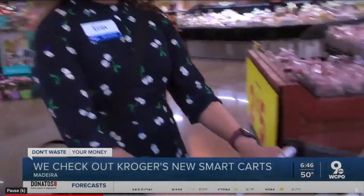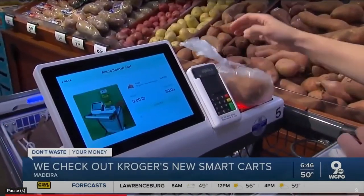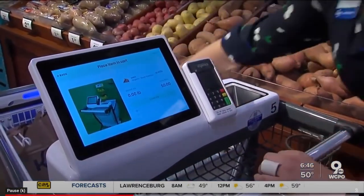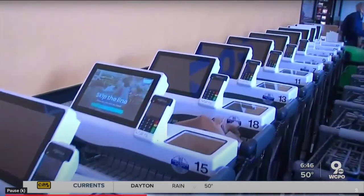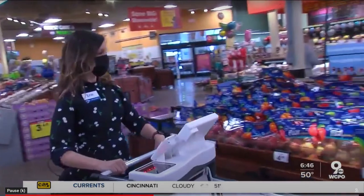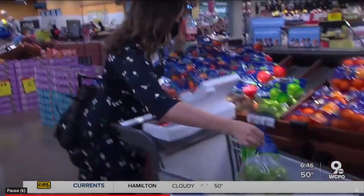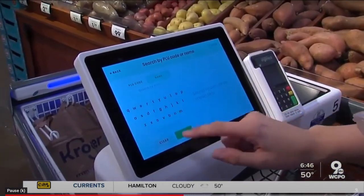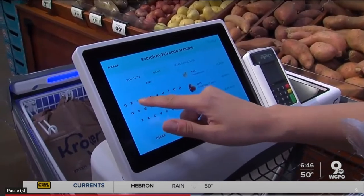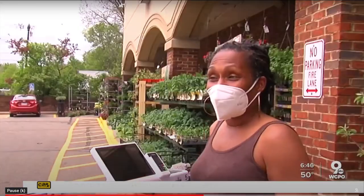Digital shopping carts that ring up your purchase as you go. We bagged up some sweet potatoes, told the cart what we were doing, put it right into the base, and it weighs it — and the little avocado will tell you how much it weighs. The Madeira Kroger has been testing these carts since January. As Erin walks through the store, she grabs apples, lemon juice, and more, scanning each item into the Krogo cart, designed by a New York startup called Caper. Shopper Anisha Hamm has used the cart and loves it. She says, 'I think they're fast.'